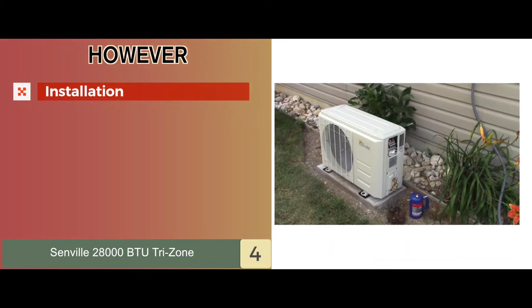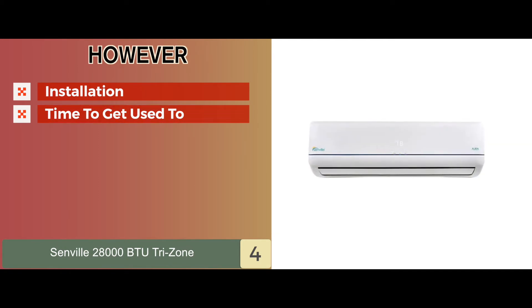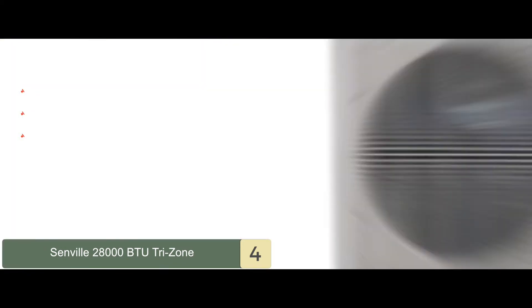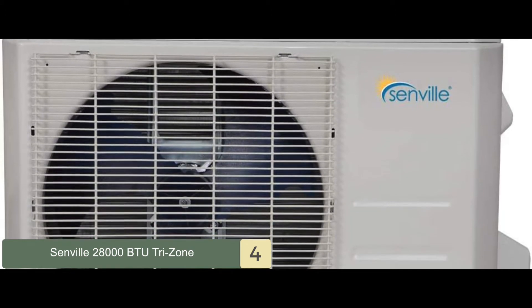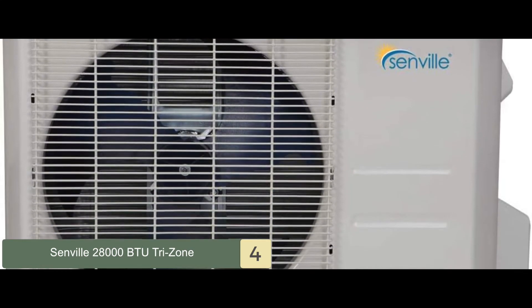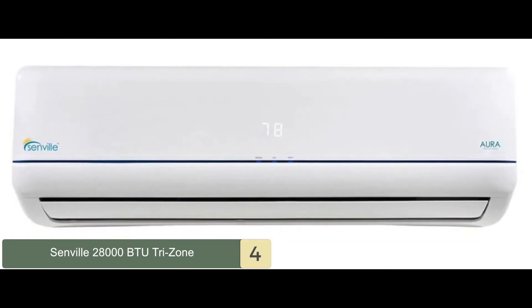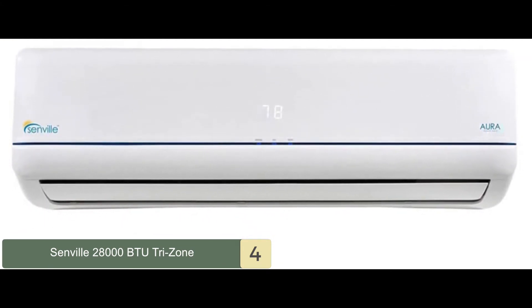However, you need an expert to install it, it takes time to get used to setting it, and the installation instructions are difficult. Bottom line is, it uses turbo control to evenly cool or heat the air, it's equipped with the latest inverter technology for efficient operating, and it saves you money and energy.